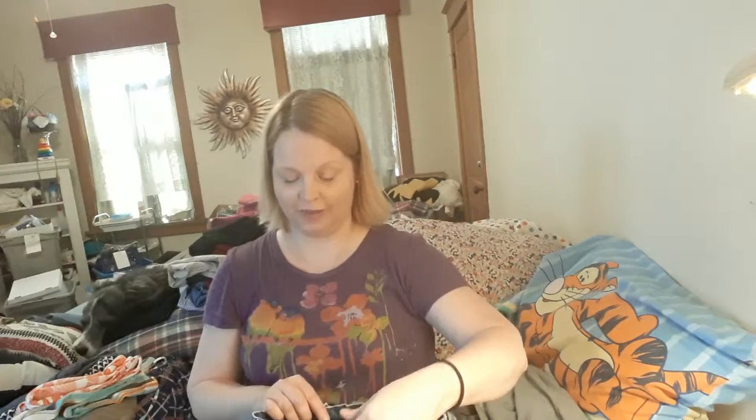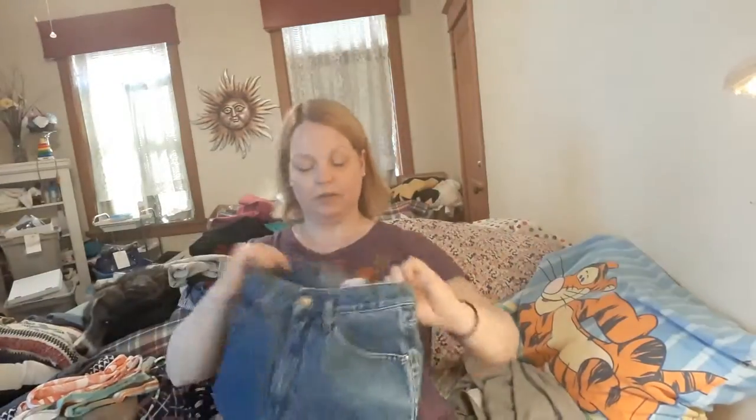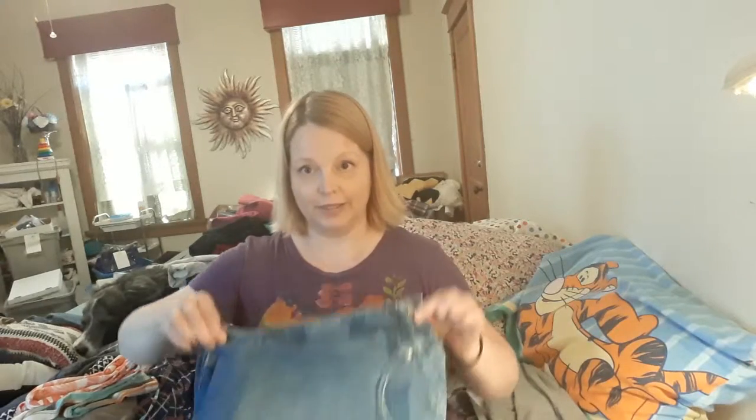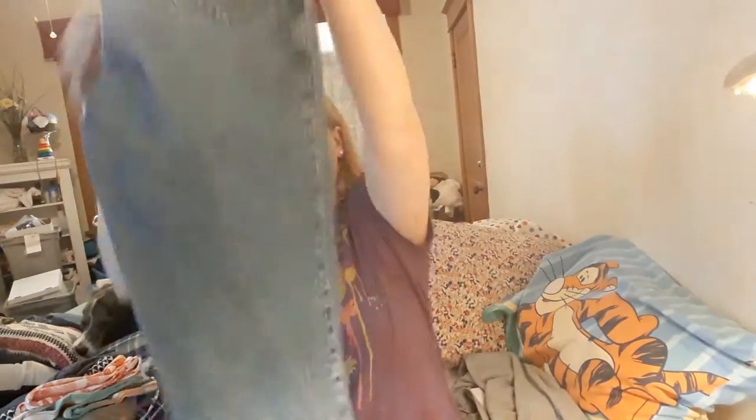These are vintage Levi's, size 7. They were not made in the United States. Tiny waist — you probably can't tell, but this is maybe 12 inches across. As you can tell, if I pick up the rise, these are true vintage jeans, and this is how long the rise is — bigger than my head, so that's a very high rise, maybe even 12 inches. They're super, super straight-legged — some old-school mom jeans — and I'm excited to have found those.